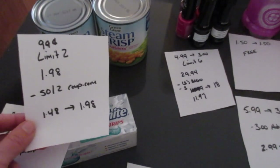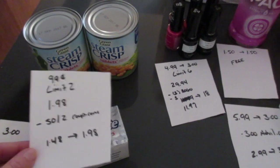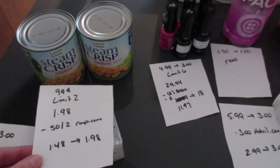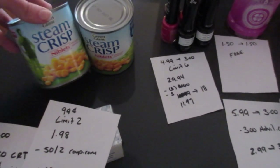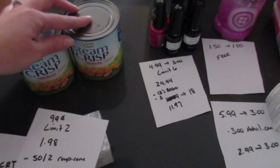The Green Giant canned vegetables are 99 cents each, limit of two, and you get 99 cents back. So two of them would be $1.98 — there is a 50-cent off of two coupon on coupons.com, so you end up paying $1.48 for both and get $1.98 in Extra Bucks back. The steam crisp vegetables worked, and a few others like green beans also qualified.